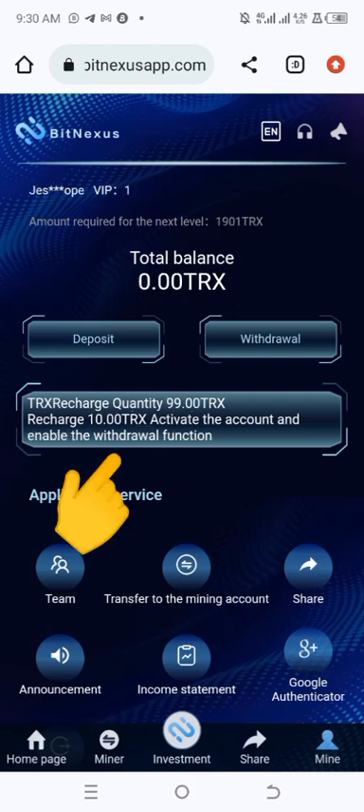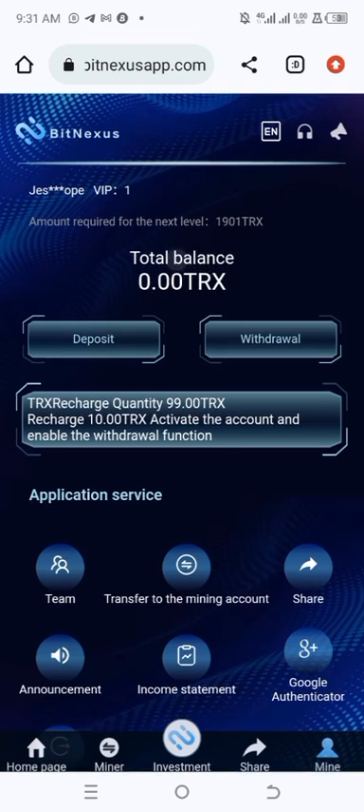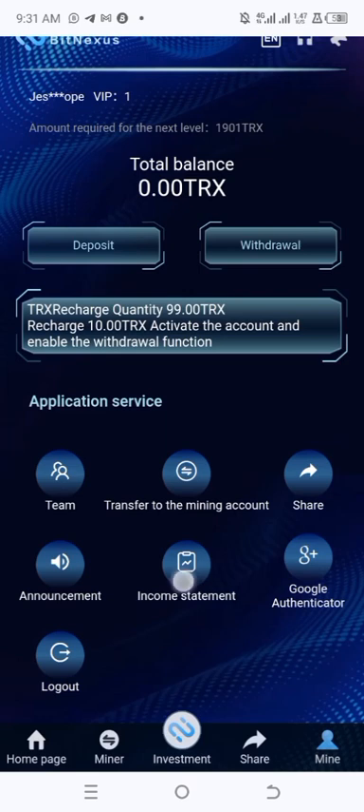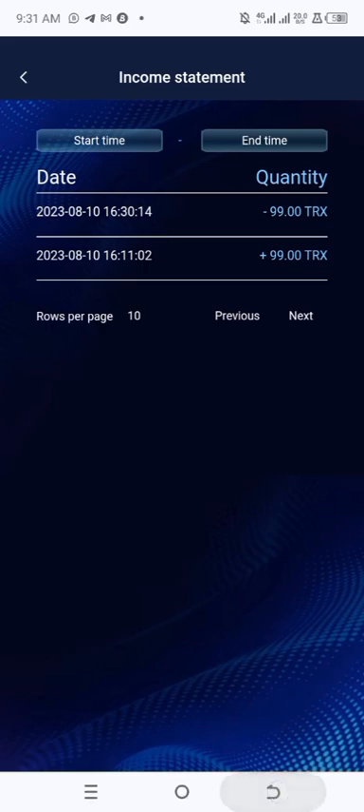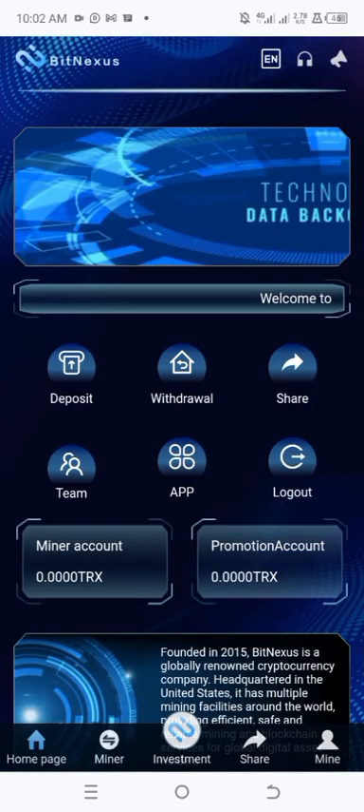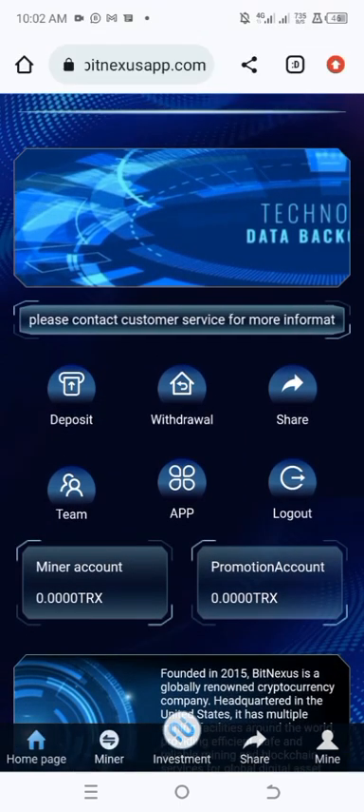It says 'Investment Success' — I've successfully started mining 99 TRX. Going to the Miner section, my balance is now zero but the recharge quantity shows 99 TRX, confirming I've started mining. Whenever I receive a return on investment, it will appear in my balance and I can withdraw to my Binance account. Clicking on Income Statement shows my transactions: the 99 TRX deposit and the 99 TRX mining start.